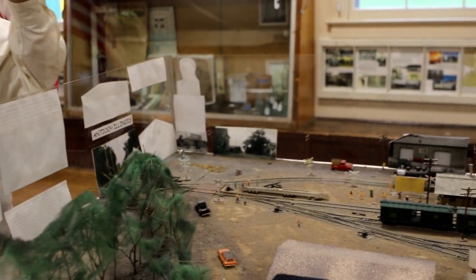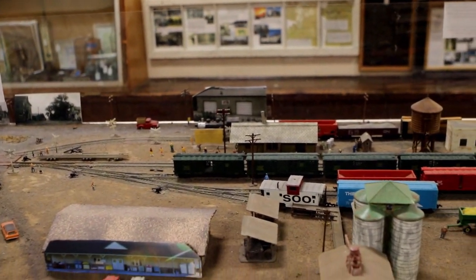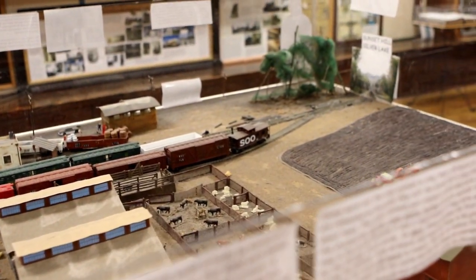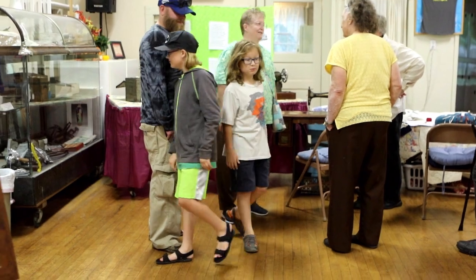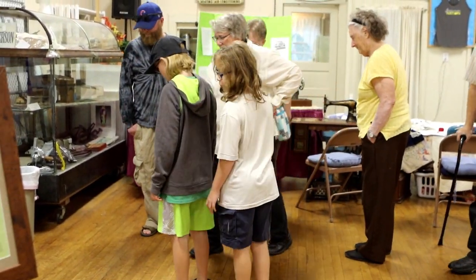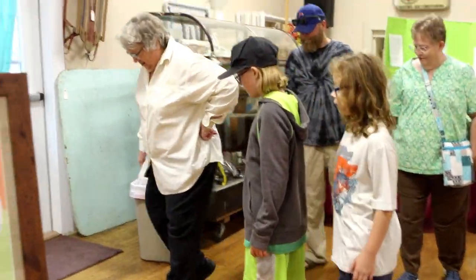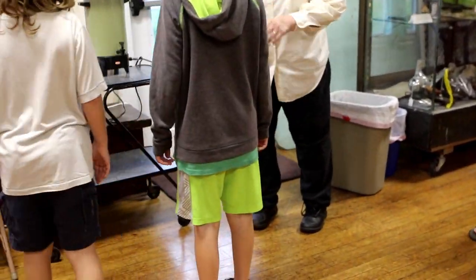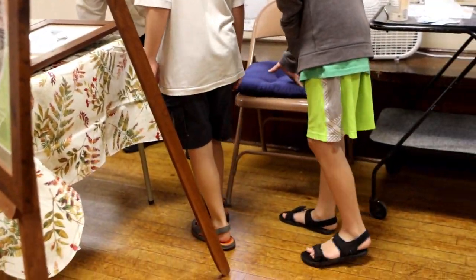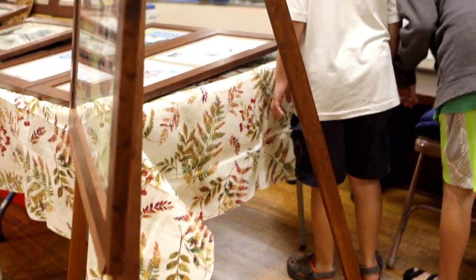When the Chicago Stockyards closed down, this became an auction house. And this layout shows you what it would have looked like for an auction house. If you take a look at the floor, there are some spots — right here — these are where the beds sat.